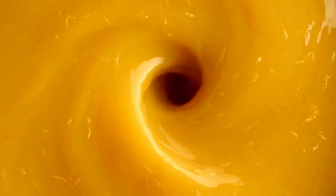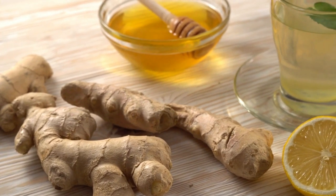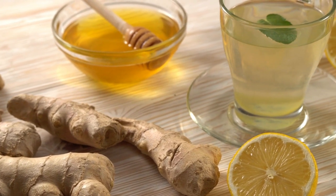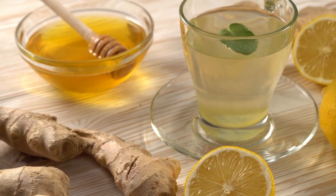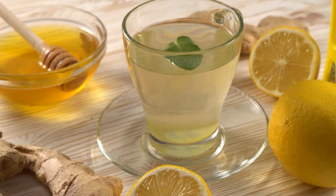In our last video, we introduced ginger, orange, and lemon juices, turmeric, and spring water. Let's get to know exactly how these ingredients bolster your immune system and overall health. Starting with ginger — this root is not just for flavor. Ginger contains gingerol, a bioactive compound that can help lower infection risks by inhibiting the growth of different types of bacteria.